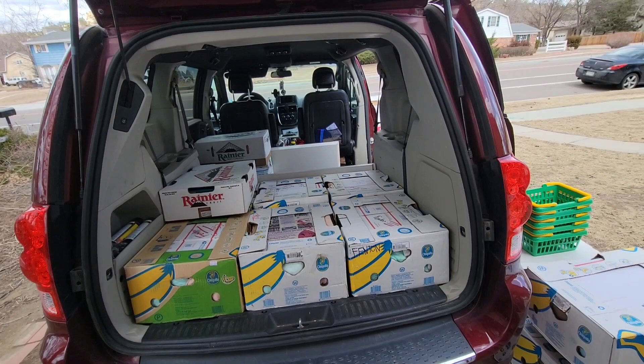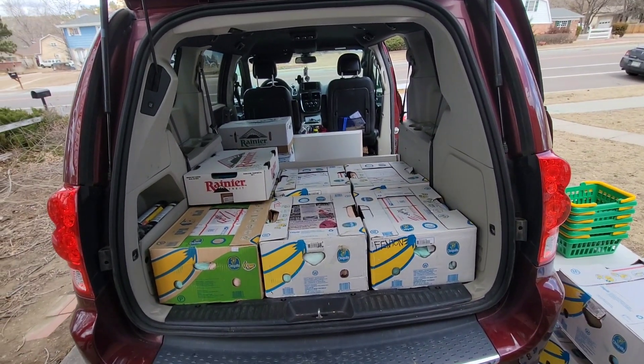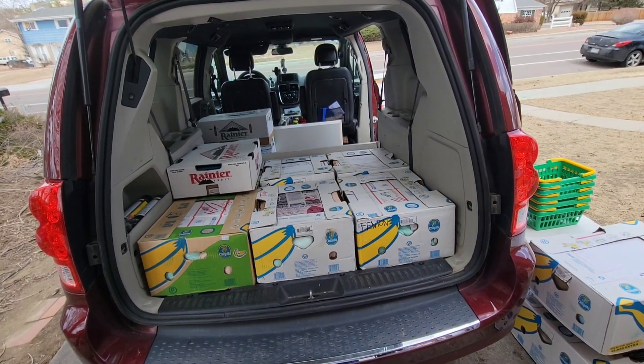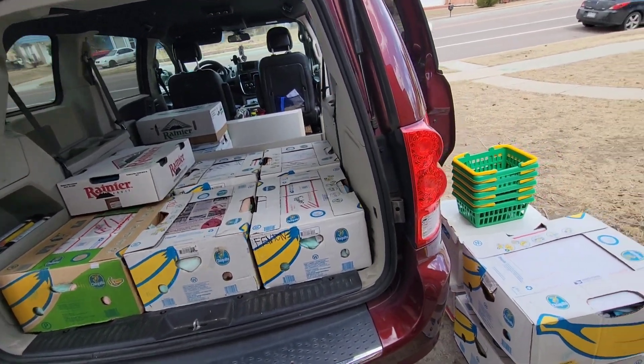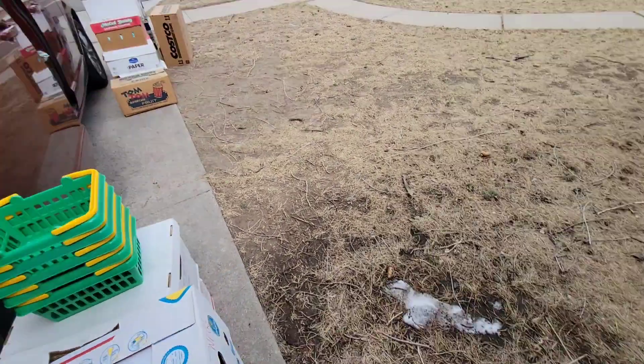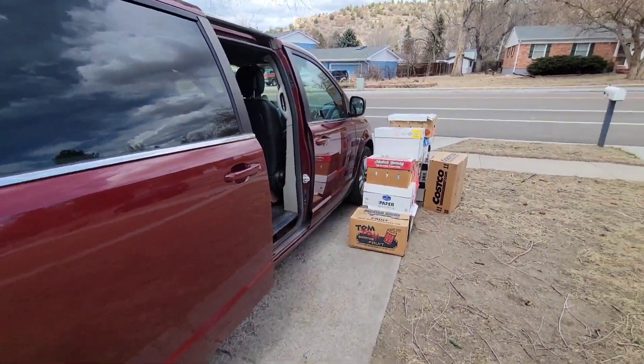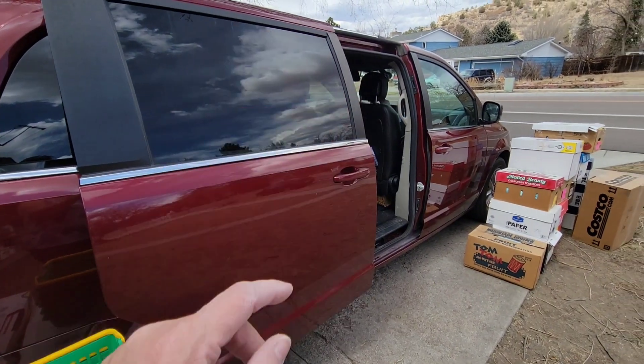Doesn't look nearly as much stuff when it's out - or maybe the other way around, looks like more stuff to me when it's out than when it's in. So that is how I packed for BTS. We still have a little bit of snow from the other day but it's supposed to be 80 soon. See y'all soon, bye bye.